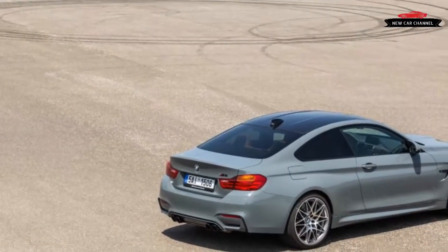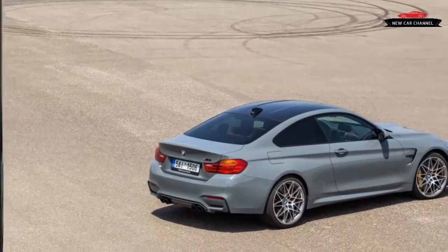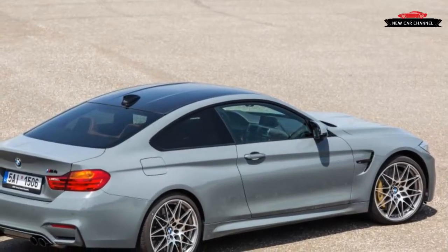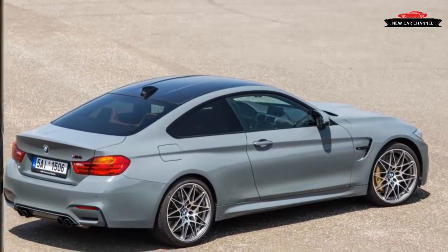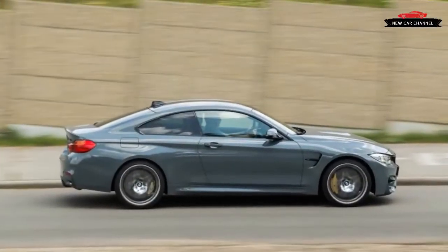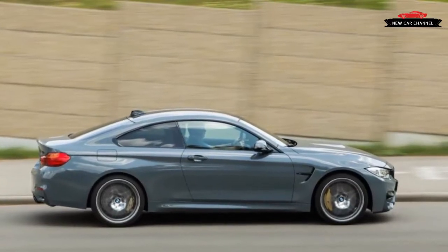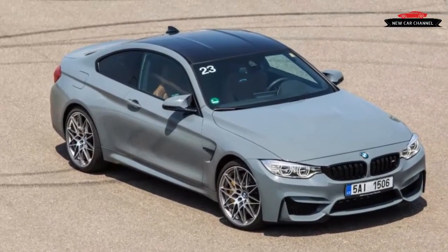Hence the Competition Package, a $5,500 option on the BMW M4 and its M3 sedan sibling, that gives a fractional boost in horsepower along with firmer chassis settings, some subtle styling tweaks, and a raspier exhaust. Released late in the 2016 model year, it will be more widely available for 2017. Don't buy it for the extra performance — in ordinary driving, you won't feel it.